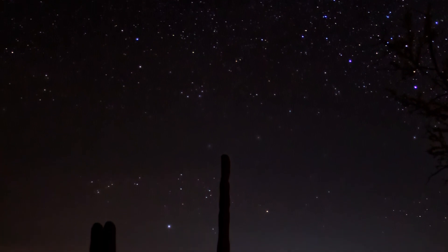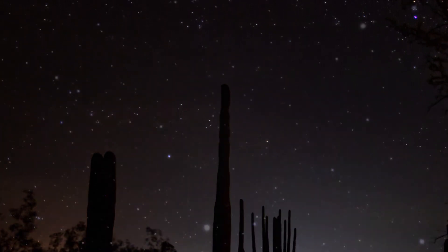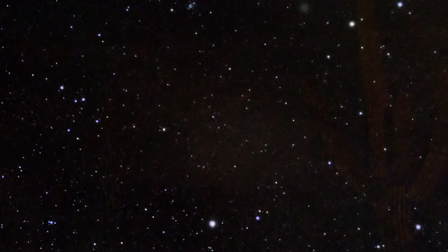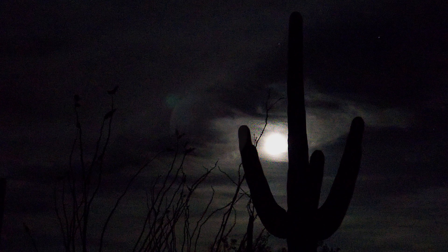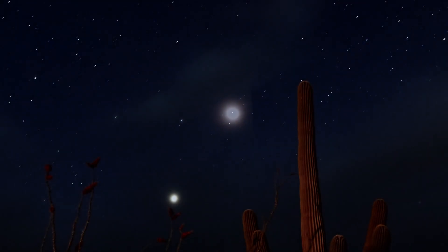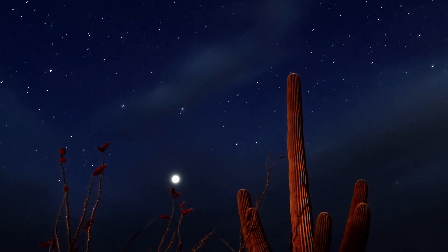And then we went to sleep in our ramshackle translucent little tent. We slept well enough, but I would occasionally wake up throughout the night and note the moon's progress across the sky. I dug how the slow but steady pace of the cosmos complemented the patient serenity of the desert. Organ Pipe Cactus National Monument is definitely, and infinitely, worth the trip.